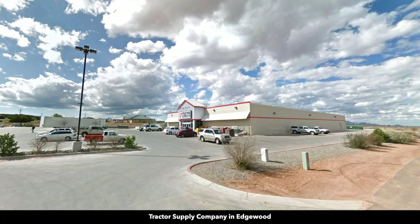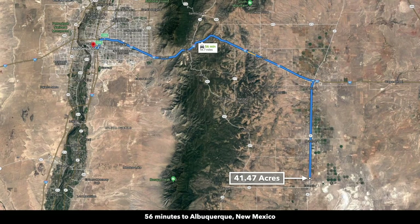Here are photos of Edgewood set against the backdrop of these mountains. There's the Walmart Supercenter, tractor supply, and building supplies. If you continue heading west on Interstate 40 from Edgewood, you'll arrive in Albuquerque, New Mexico. Albuquerque is only about an hour from the property, and that entire drive is State Highway 41 to Interstate 40.